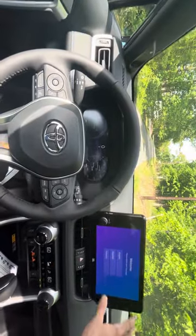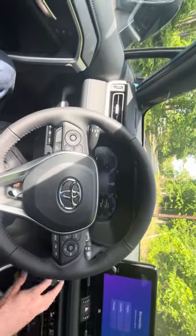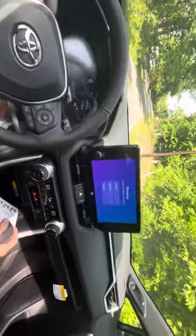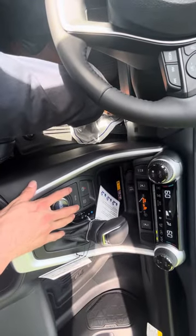I like the fact that it has a nice sizable touchscreen that's very clearly visible and everything is very easily accessible. It also has a full panoramic camera all the way around for safety, and it has a trail rating as well.